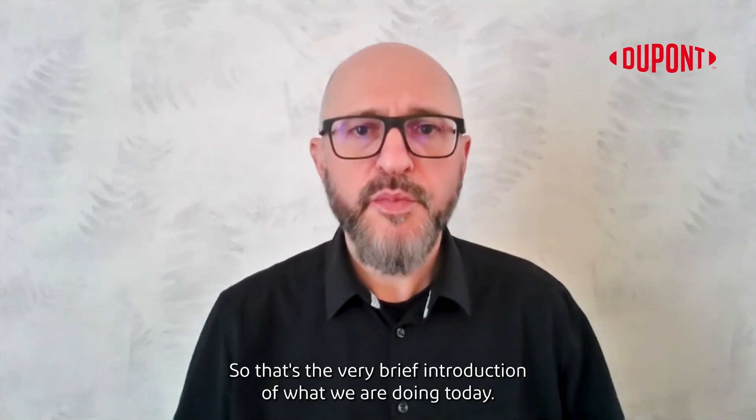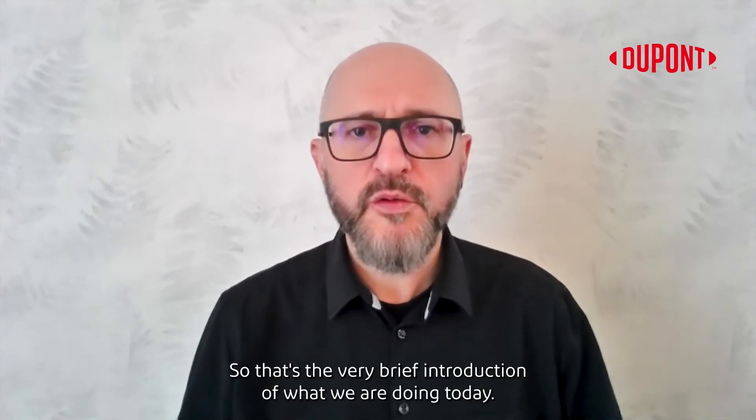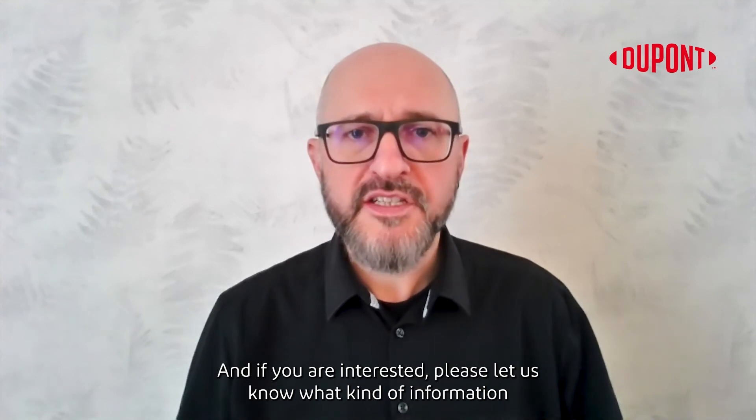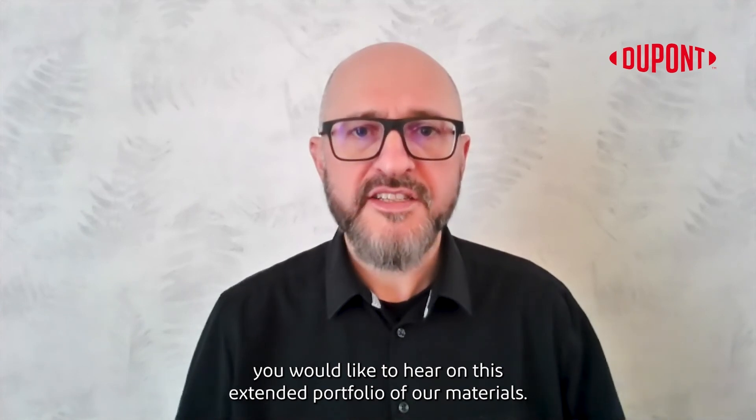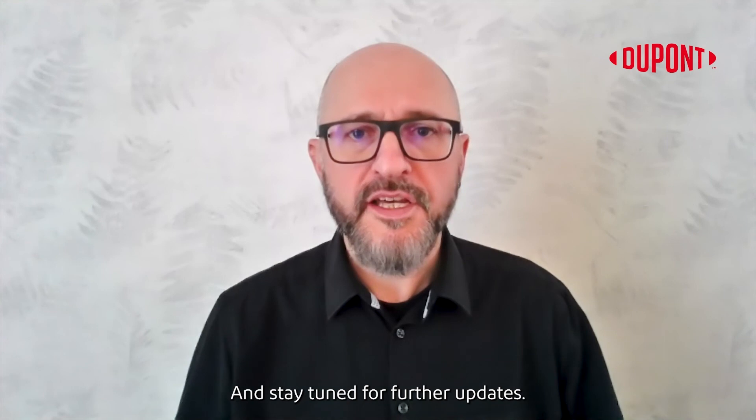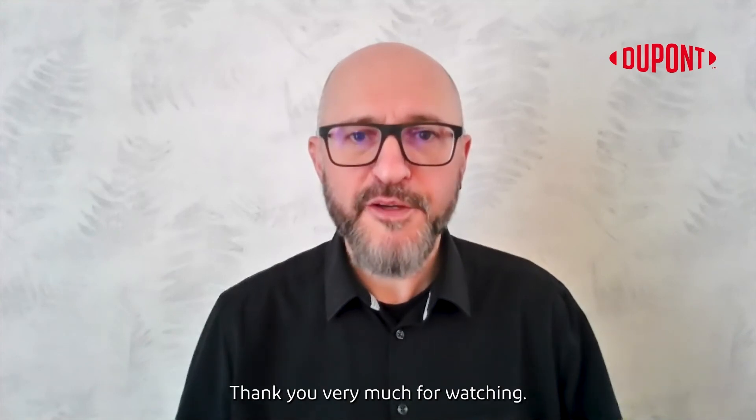So that's a very brief introduction of what we are doing today. If you are interested, please let us know what kind of information you would like to hear on this extended portfolio of our materials. Stay tuned for further updates. Thank you very much for watching.